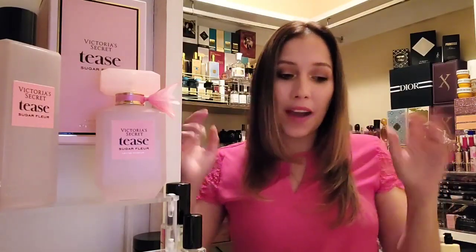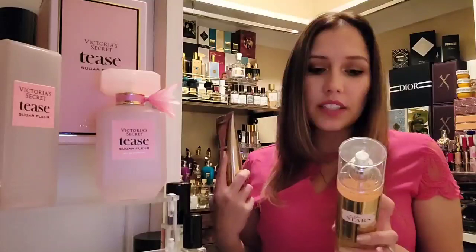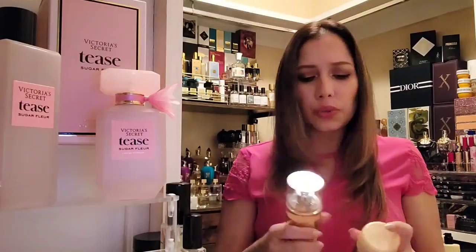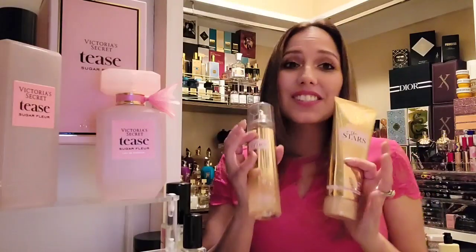Because of the woodiness in this background, I really feel like you could get away with layering In the Stars by Bath and Body Works. This has star flower, sandalwood, musk, sugar tangelo, white agarwood, and radiant amber. Yes, this would just grab onto that sandalwood that's in here and accentuate it. I really do feel like it would extend the wear — instead of six hours, we could get a solid eight. In the Stars with the new Tease Sugar Floor, I would so do it.